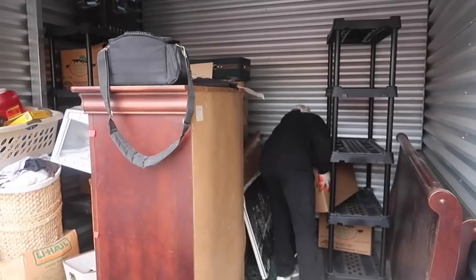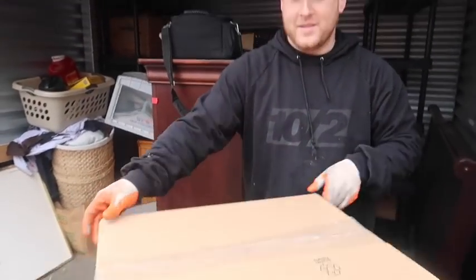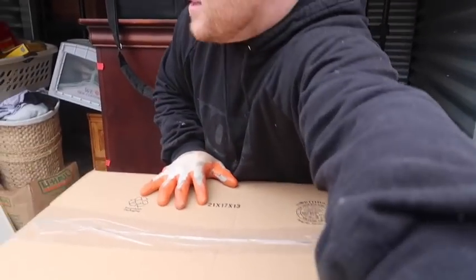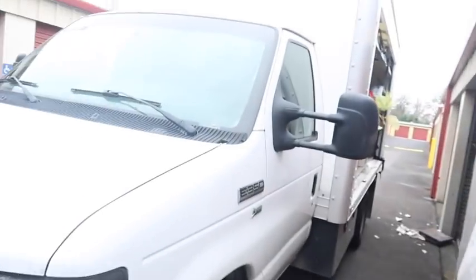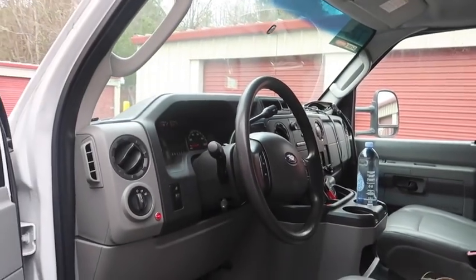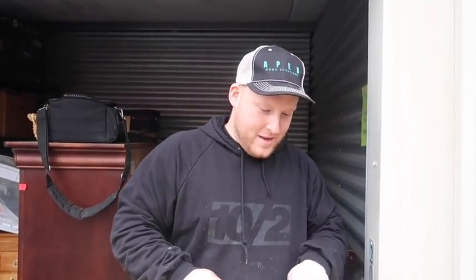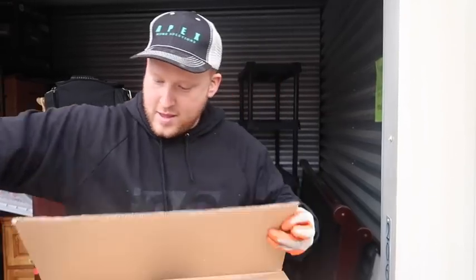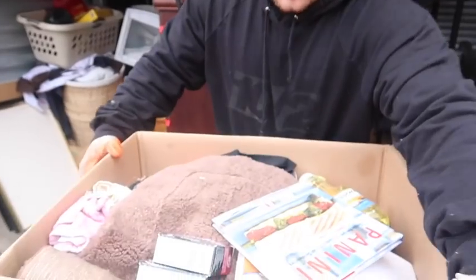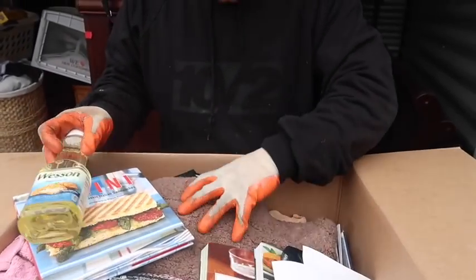Now we're getting into our first box and it's heavy - is it book heavy or stuff heavy? Oh my gosh - let's bring it over. I bet this is kitchen stuff. All right, I almost forgot the knife - now we have the knife. Wow, it's not kitchen stuff - oh wait, it is, it's a mix. It's actually kitchen food. We know how that goes.